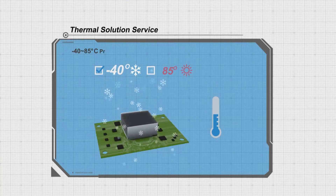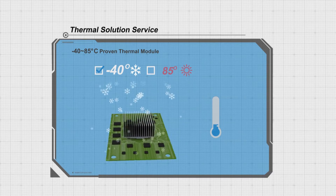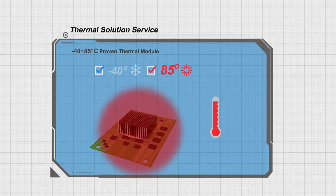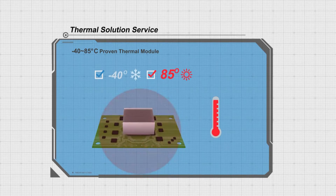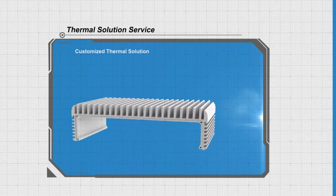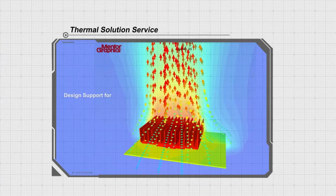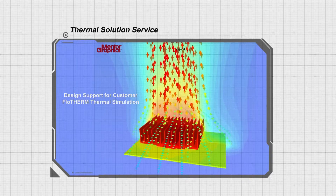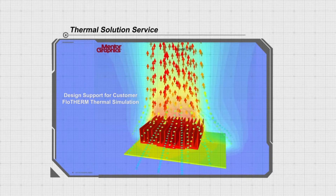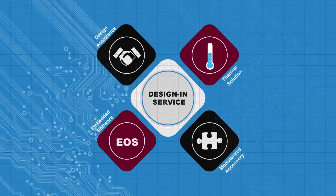Axiom Tech's thermal solution service is able to improve overall system reliability. It covers three major features: the first is our proven thermal module, which can operate smoothly under extended temperature. Others are the customized thermal solution and flow-therm thermal simulation, which can predict airflow and heat transfer to minimize risk and time at the stage of the design process.